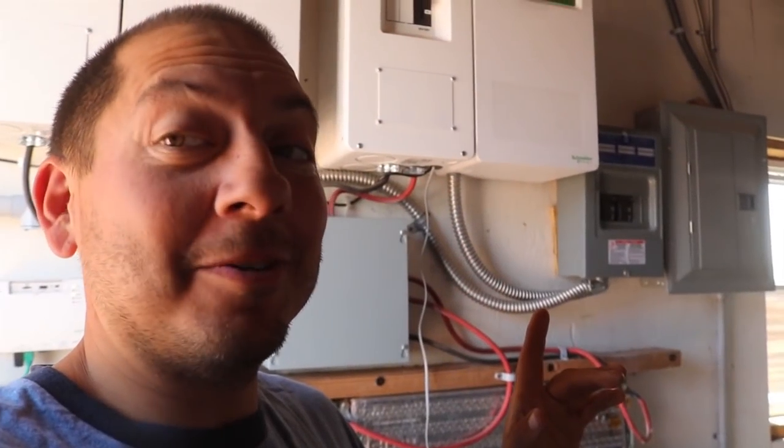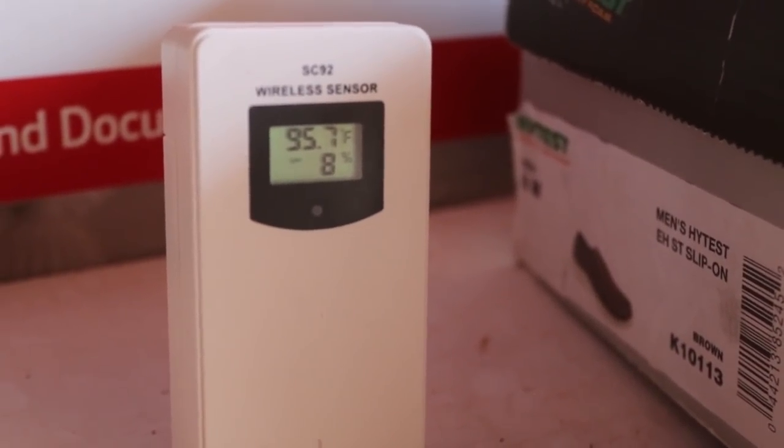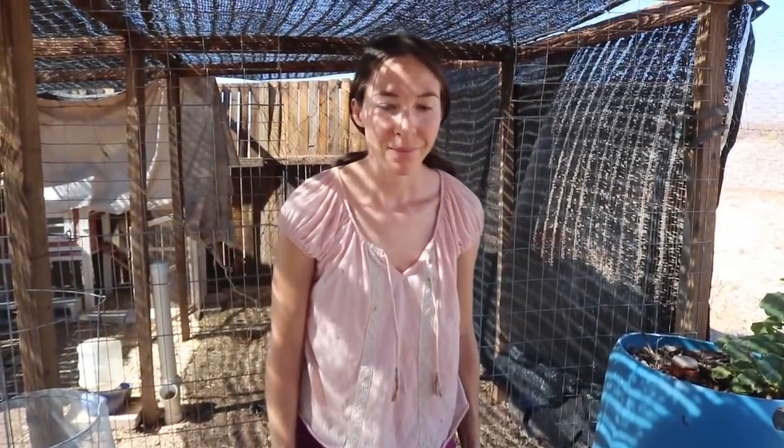Now it is 97 degrees outside, 95 inside the shed. Right now the shed is staying a couple of degrees below the ambient temperature, which is good, but it's getting close to 100 degrees. I'm going to keep this fan set up and pointed directly at the inverters to keep the heat from building up on them, and we'll just see how well it does — hopefully the system doesn't kick off.